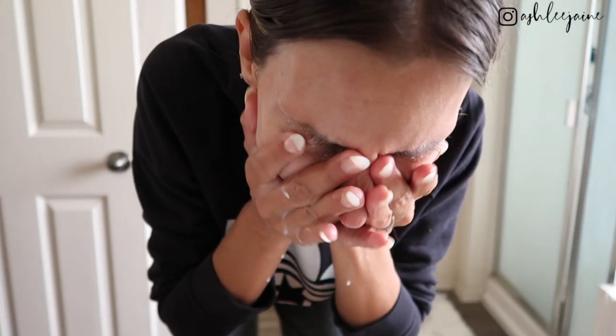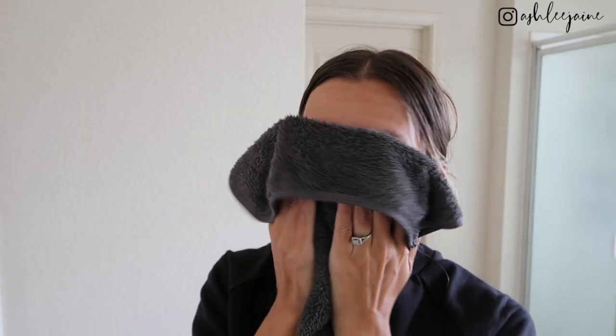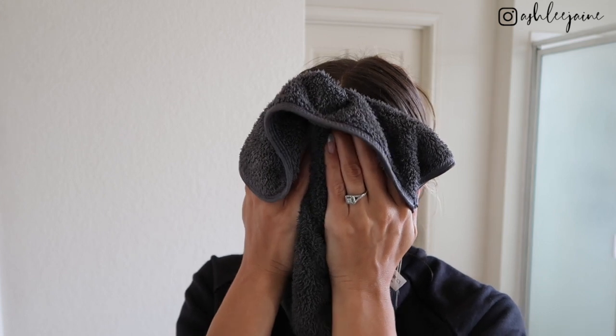My latest skincare routine is actually completely from Amazon and I'm kind of obsessed with it. It's very affordable and it doesn't have any harmful or toxic ingredients in it, which is a huge bonus. Most importantly, it actually makes my skin look and feel amazing. The cleanser is called a gel-to-milk cleanser, so it doesn't foam up or anything, which was very hard for me to get used to — but once you dry your face off it just leaves your skin feeling so incredible. I used one of my favorite microfiber cloths to dry my face, which is also good after washing your face to help remove any remaining makeup or residue.